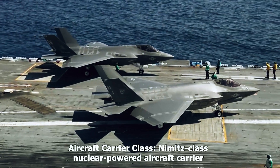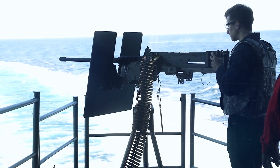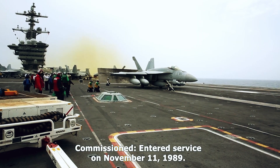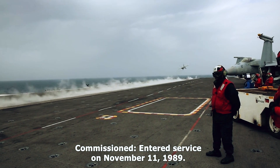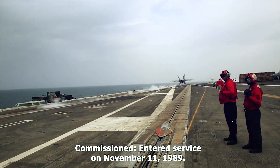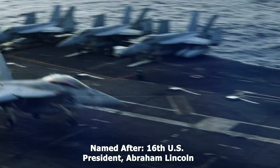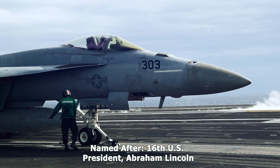Based in San Diego, California, the carrier has a crew of approximately 5,000 and over 75 aircraft. Powered by two nuclear reactors, it has played vital roles in military operations like the Gulf War and Operation Iraqi Freedom, and contributed to humanitarian missions such as disaster relief after the 2004 Indian Ocean Tsunami. Modernized with midlife refueling and overhaul, the USS Abraham Lincoln continues to symbolize strength and versatility in naval operations.